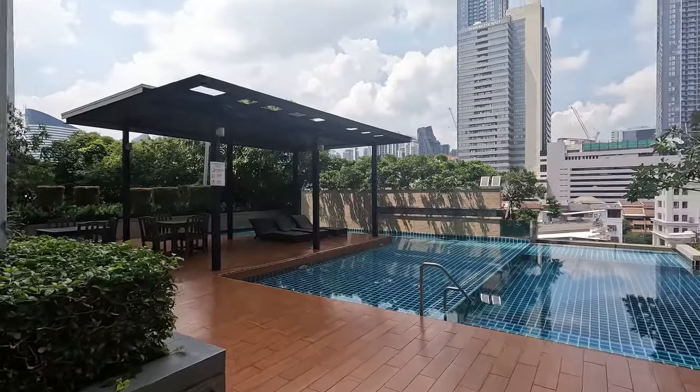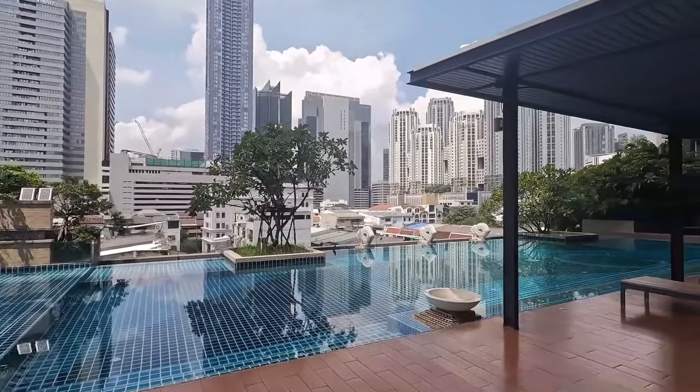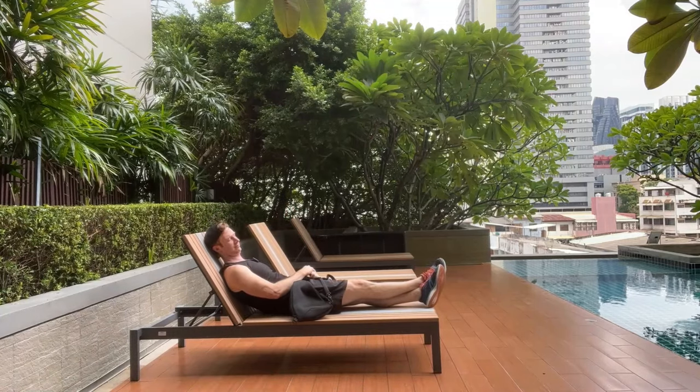The pool area is absolutely beautiful. I love the ambience. This is on the sixth floor so it's not an infinity pool that overlooks the whole city, but it still has great relaxed vibes. One of the things that I love about this particular condo pool is all the green space around it — look at all these trees. Let's go check out the gym.